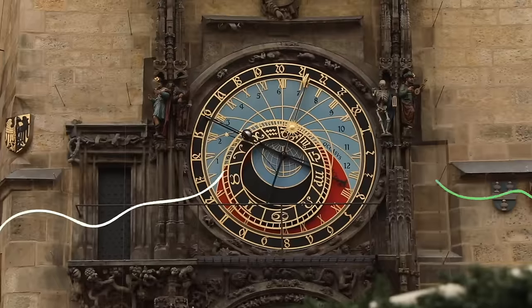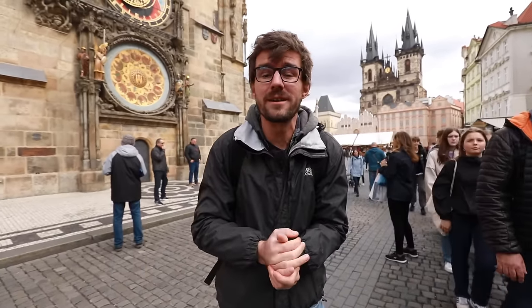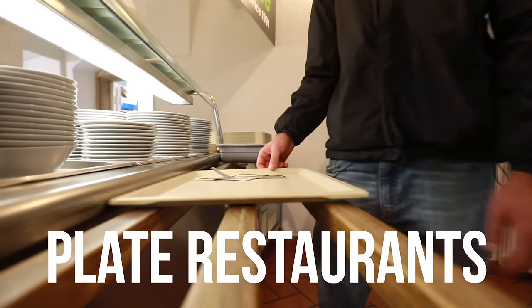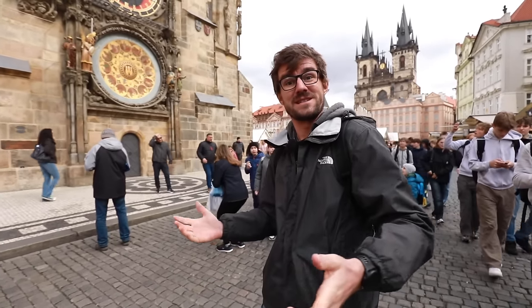Are you in Prague looking at the beautiful astronomical clock and suddenly you became hungry? Here's the right video because we're going to show you places where to eat within a couple minutes from the square in restaurants that we nicknamed the plate restaurants. You simply take a plastic tray, a plate, you get your food on it and you eat it like a cafeteria style.